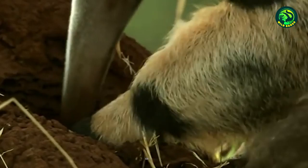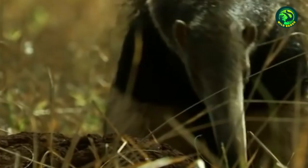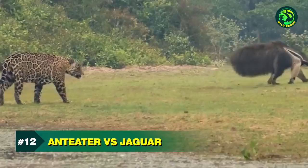This anteater uses its 50-centimeter-long tongue to spot and eat termites swiftly. Termites are a rich source of protein for this giant anteater. The defense system of termites is no match for this animal. Each day, it can consume up to 35,000 termites in a single day, regardless of their size.